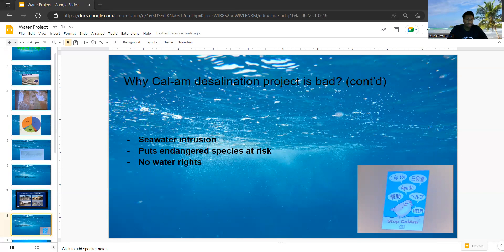Seawater intrusion is also a problem — one reason why people are nervous is because if this is coming from the ocean, there's a possibility the process could fail or bring in salt, or miss something. The desal plant, if built, is going to interfere with Marina's groundwater basin, the Seaside groundwater basin, and other aquifers. So if the desal plant has problems with its process of desalinating the water, it could technically contaminate the water supply.